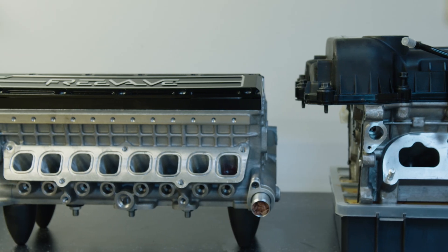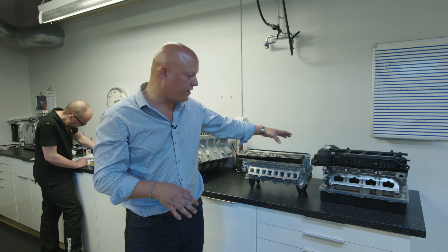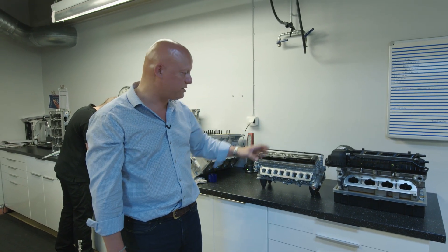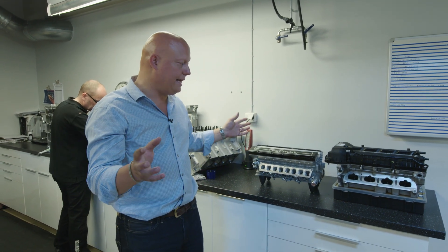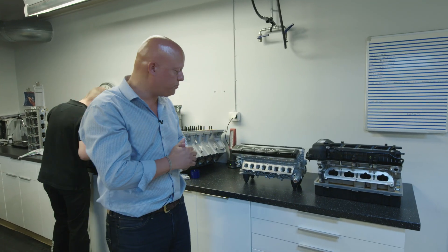Lowering the engine is very important to car manufacturers. Here we manage not only to increase the functionality of the cylinder head, but also lower it by about 50 millimeters. It's also 70 millimeters shorter and narrower. So all in all, the engine shrinks significantly due to the fact that the cylinder head is so much smaller.